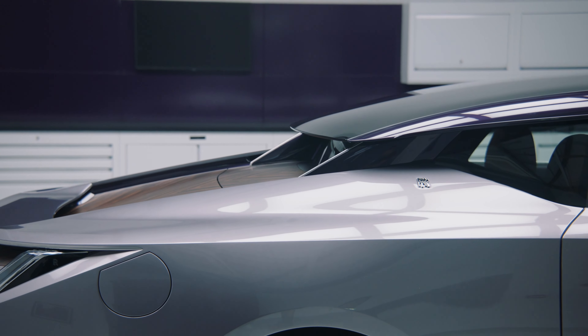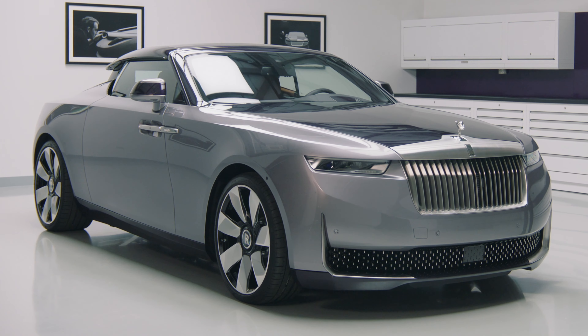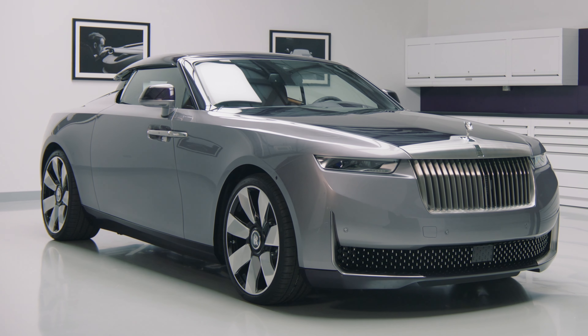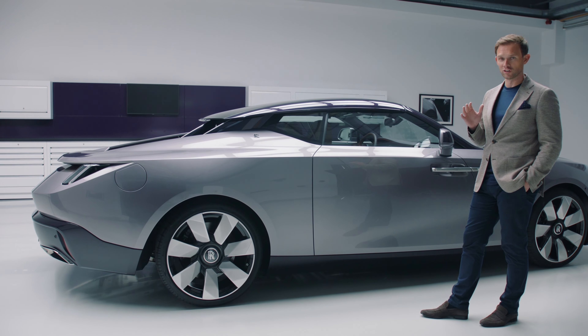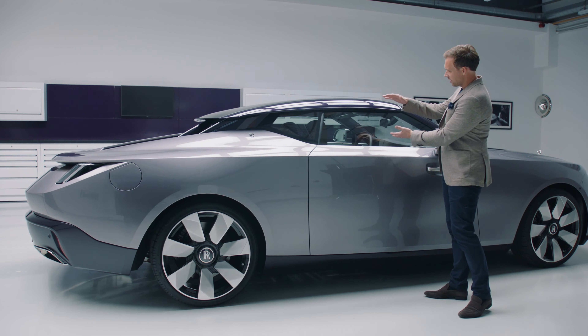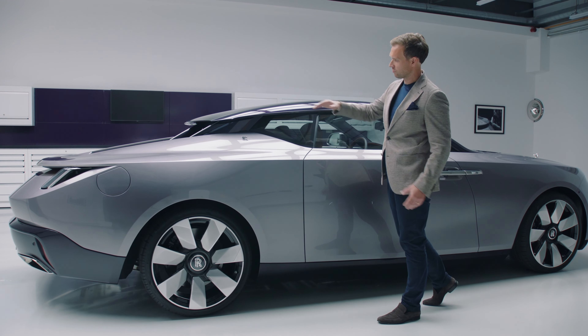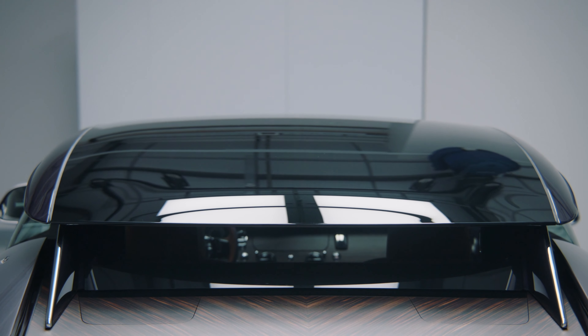With the roof in place, Droptail is transformed from a lithe open-top roadster to a dramatic and formidable-looking coupé. As a design team, we actually studied 1930s West Coast hot rods to establish the right glass ratio to roof. And the speed with which it exits rearward really emphasises that sense of drama you would expect with such a distinctive design.